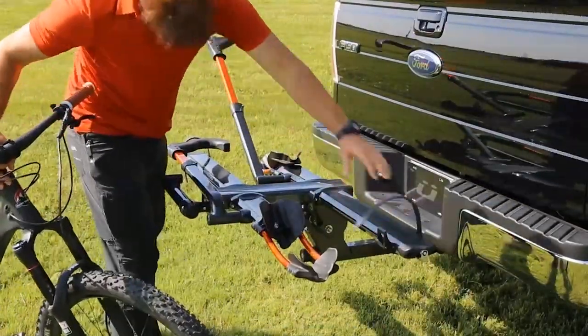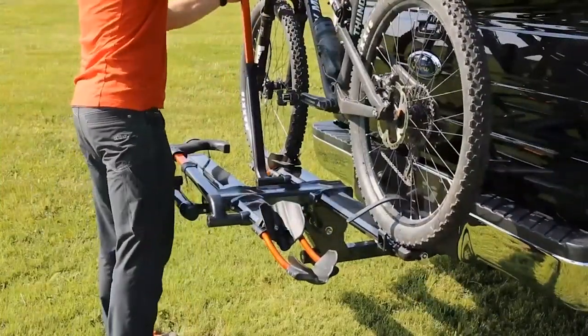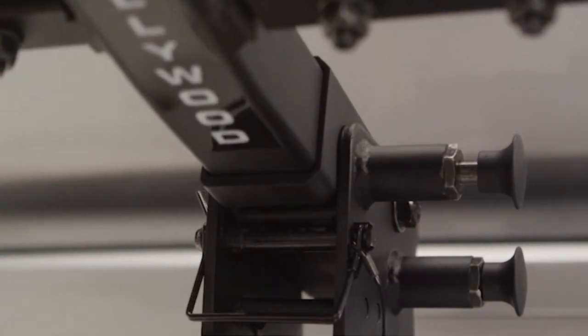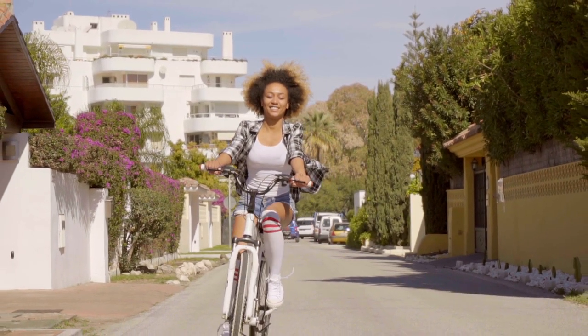Hey guys! When you need to carry your bike by car, you want to do it as efficiently and securely as possible. Getting a rack for your bikes may be a simple objective. However, with such a myriad of options available on the market today, it is not so simple to figure out where to start.